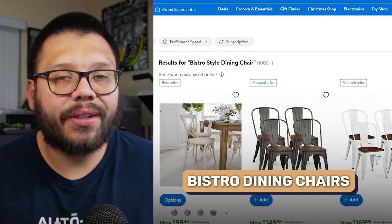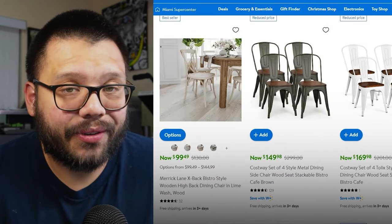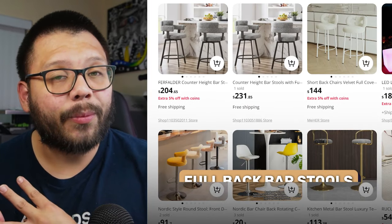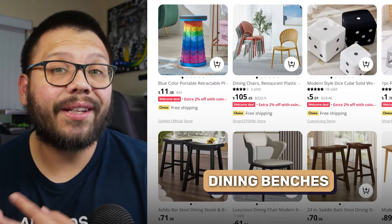Bistro-style dining chairs are also a hot item year-round, coming in a few different types of materials and colors. Another really popular item is a kitchen island cart. A lot of big kitchens already have a dedicated island, but a lot of smaller places don't — and people love the concept of an island. So they improvise and purchase one of these movable racks. A few other items include wooden dining chairs, square dining tables, full-back bar stools, wooden bar stools, folding dining chairs, sideboard buffet cabinets, dining benches, and rolling bar carts.